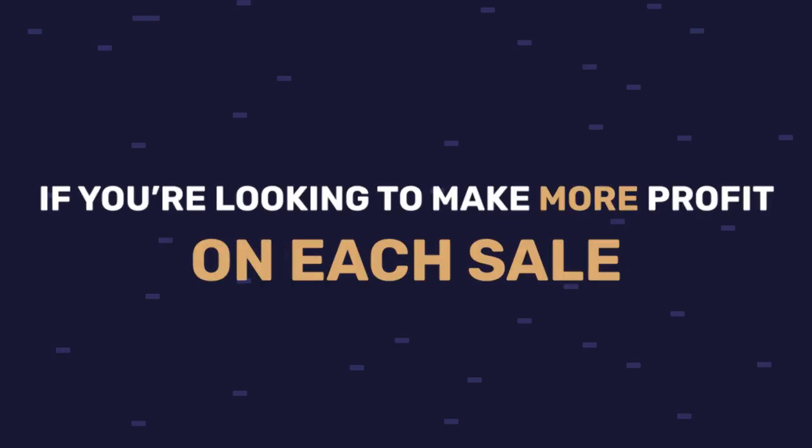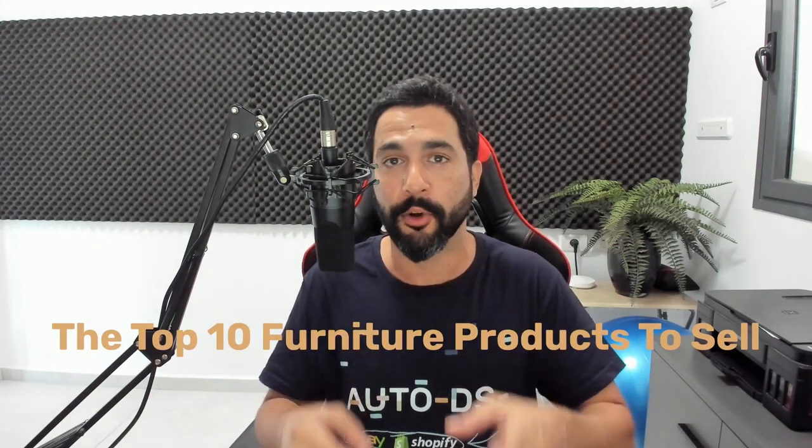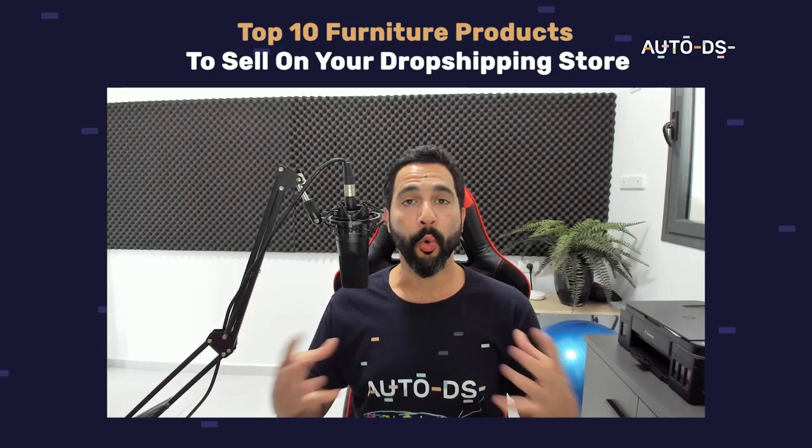If you're looking to make more profit on each sale, this video is for you. Here I'm going to be talking about the top 10 furniture products to sell on your dropshipping stores so you can make a killing in this evergreen niche. Each sale will bring so much profit because we're talking about expensive products — medium to high ticket price ranges.